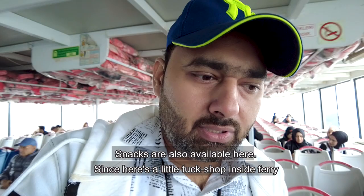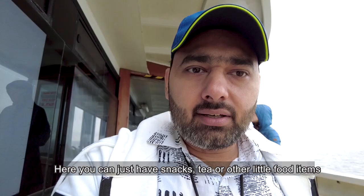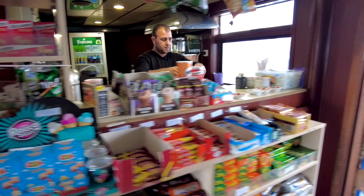There are lots of things available here — snacks and drinks. But you can't have a full lunch or dinner here, so there is no option for a proper lunch on this part of the ferry.